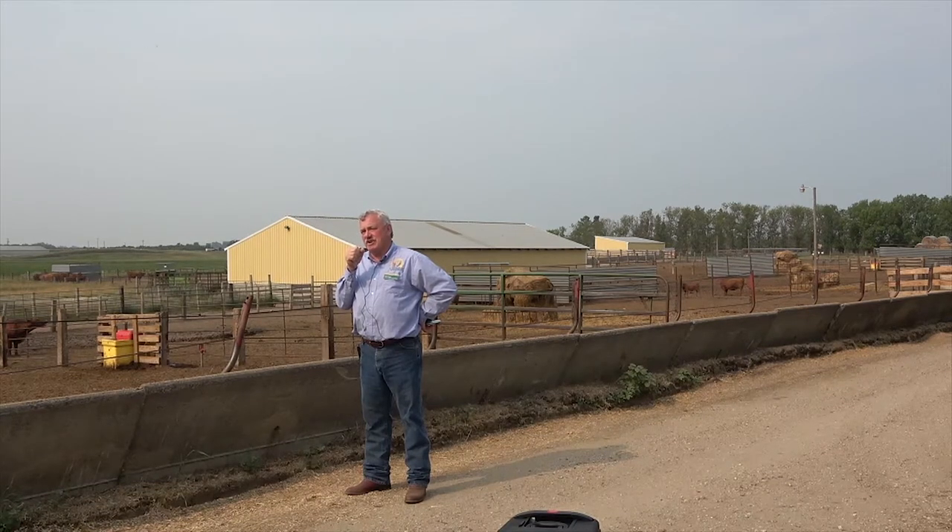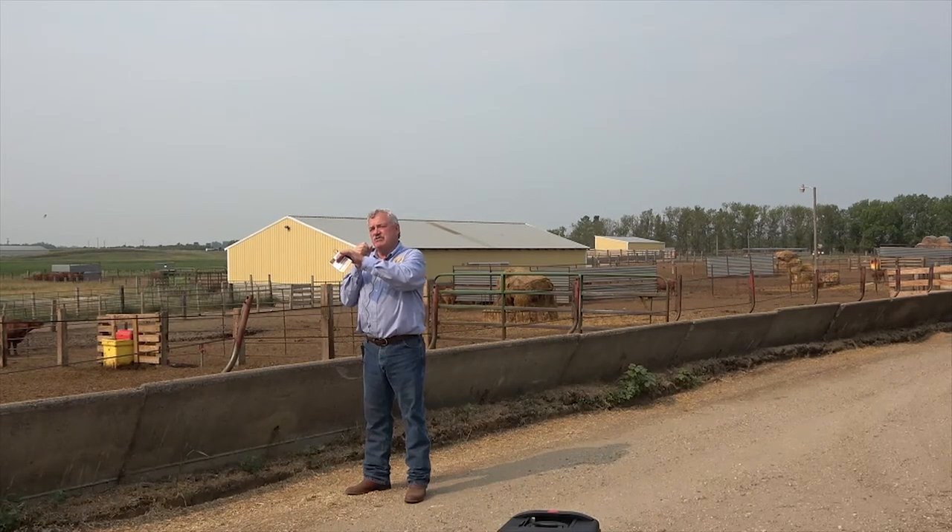Nebraska takes a different view on dry lot cow production: why do we calve in the spring, when there's mud and cool temperatures? Why not calve in the summertime or fall when it's easier? Why not calve off-season so when these calves go to market they hit a market high rather than a market low? In dry lot production you don't have to stay on a spring calving schedule — you could switch to fall, summer, or winter depending on your location. A number of barn setups could certainly work for your dry lot operation too.